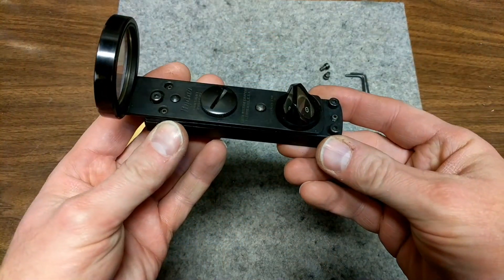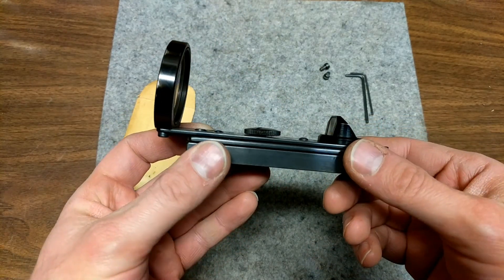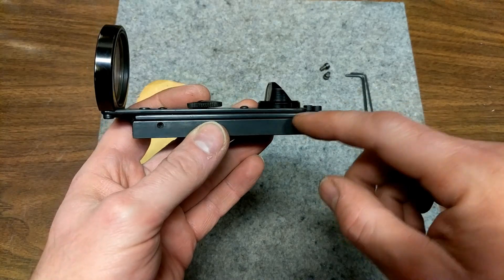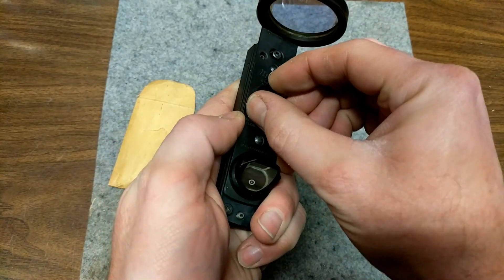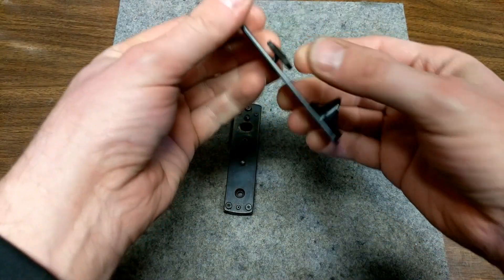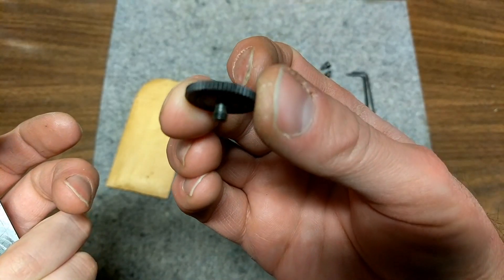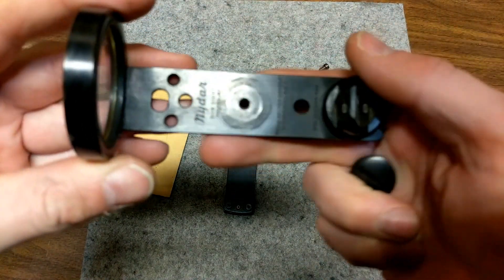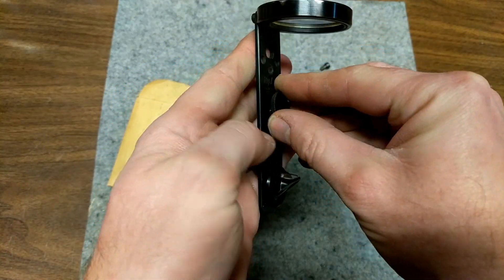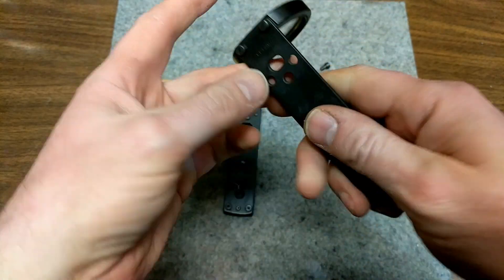To remove the sight from the base: this was built so you could take the sight off and put it on a different weapon, having multiple weapons use the same sight with different mounts. To take it off you just unscrew it and it comes right off. This screw does come all the way out, and as we can see, it's only partially threaded, so whenever you thread it through this hole it's kind of captured there. Going ahead and putting that back on — there we go, it's captured on there.